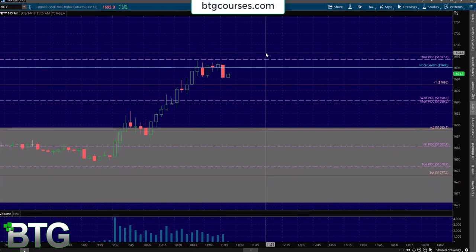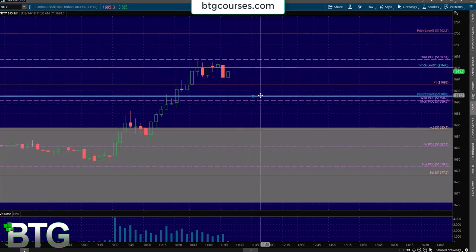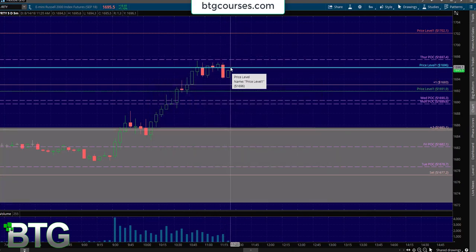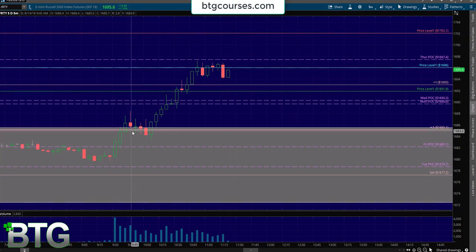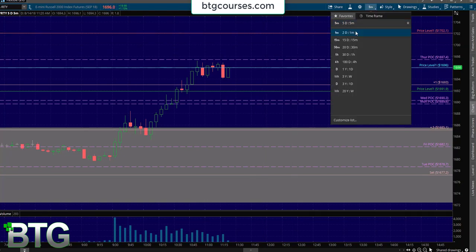When volatility picks up, you can have larger TP targets. Now that we got filled at 1696, we're a robot. I'm going to put my mental stop above at 1702, above the 1700 — I'll make that red because that means loss. Then I'll duplicate that and mark 1691.9 in green. Blue is where we got filled, red is our mental stop, green is our TP. The mental stop just means if we start getting up in that zone, I need to start looking to exit the trade. You can see exactly when I got filled.